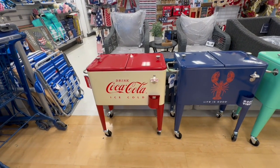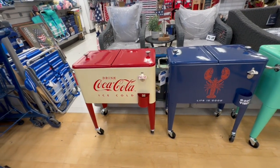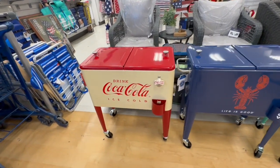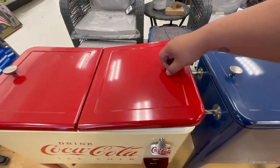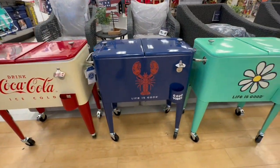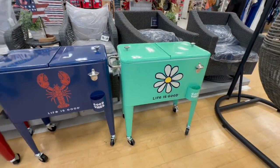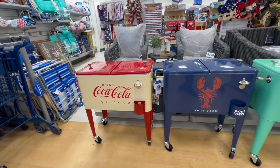Hey friends, I just walked into Marshall's and wanted to do a quick pickup. I figured I'd turn on the camera and share this with you guys. Look at these coolers — this one's from Coca-Cola. Oh my god, they are $159. Life is good! How awesome is this if you have a backyard? I would totally snatch this up.